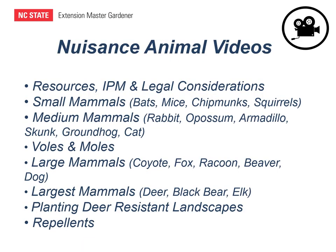This presentation is part of a series of nine gardening videos on nuisance animals that also includes information on the other topics listed here. If you're having problems with a specific type of animal, you may want to watch one or more of those other videos. All these videos can be found on the Buncombe County Master Gardener website, buncombemastergardener.org.